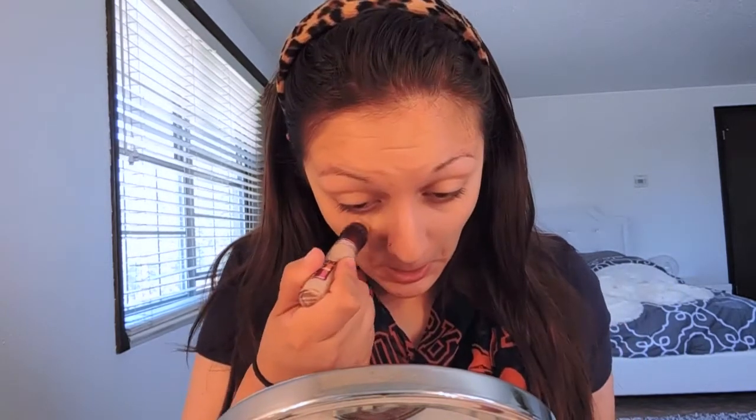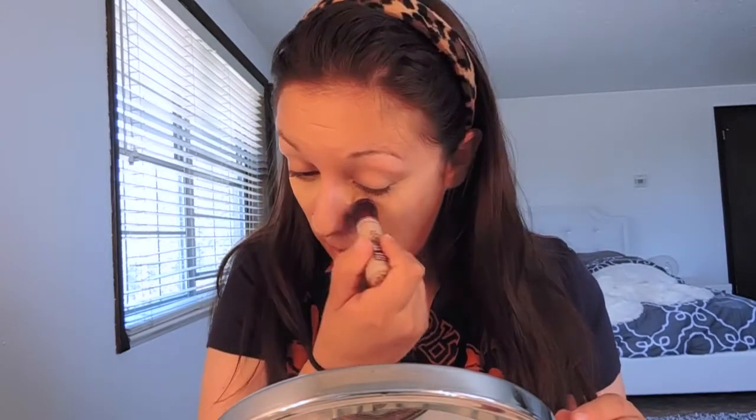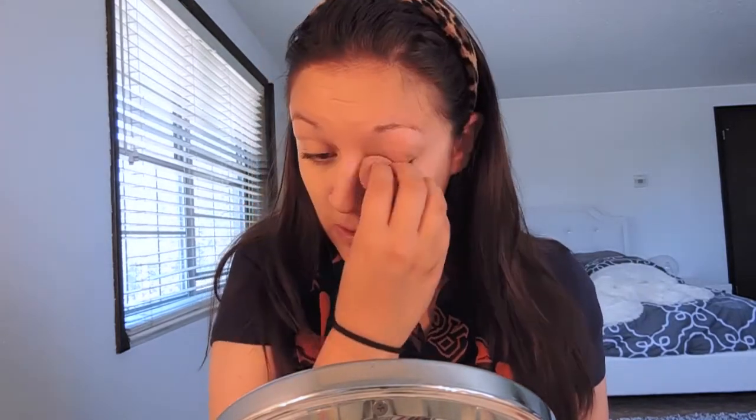Next we are going to take Maybelline's Instant Age Rewind, and that's just going to go underneath the eye area. It really does help with dark circles, and I feel even without makeup, I don't have as bad dark circles as I used to. So I'm just going to apply this and blend it out with a beauty blender. It really does make the eye area look better — you all need this in your life for sure.